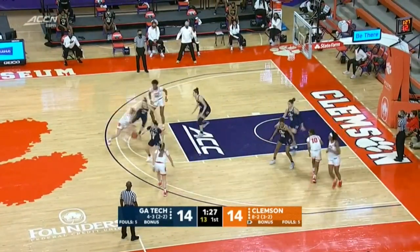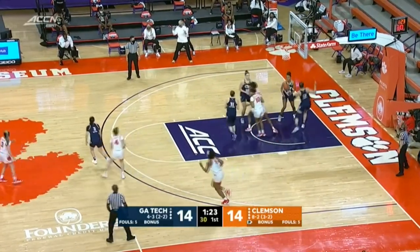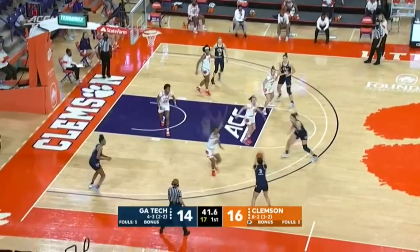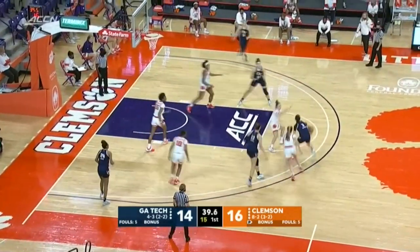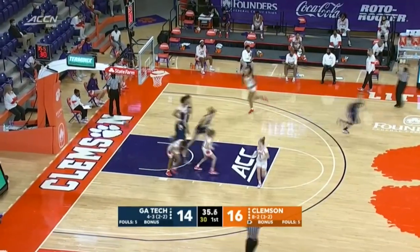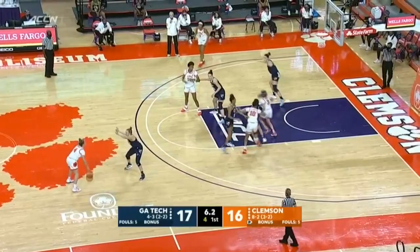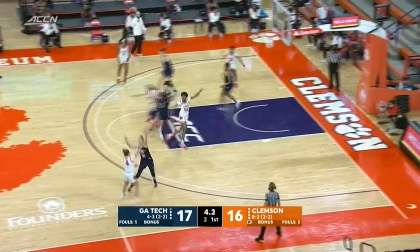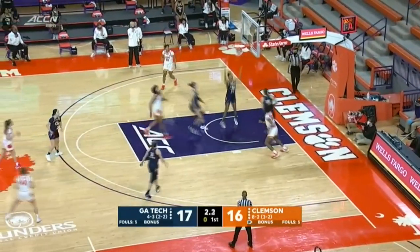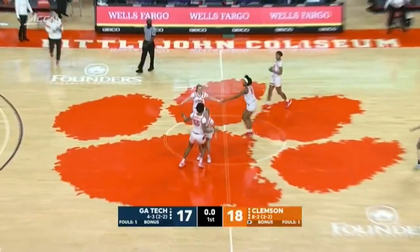Bennett out high with plenty of time on the shot clock. Hips dumping for Bennett and she'll finish underneath. Now Bates on the right wing — Lottnin fires and knocks it down from three. Lottnin defends, finds Bennett to beat the buzzer off the glass, and that's how we arrive at the end of quarter number one.